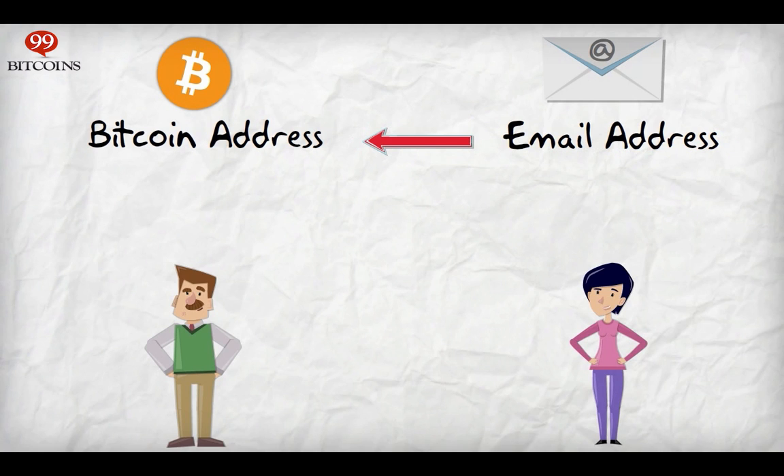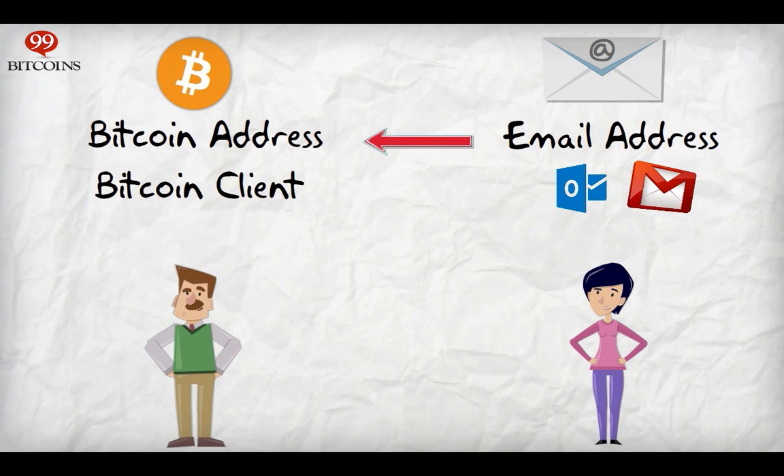Now you decide you want to access your Bitcoin address to see how many Bitcoins you own. Well, if this were your email, you'd first go to your email program, like Gmail or Outlook. The same program exists for Bitcoin, and it's called a Bitcoin client.